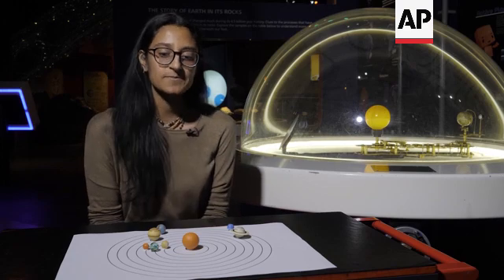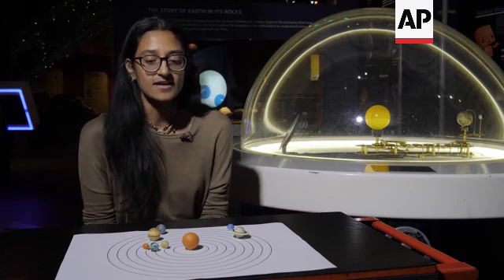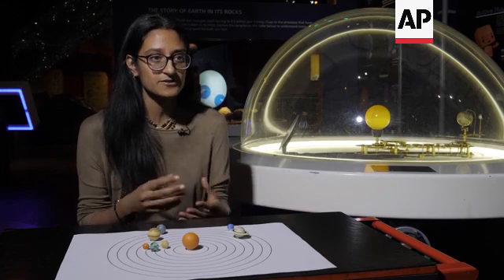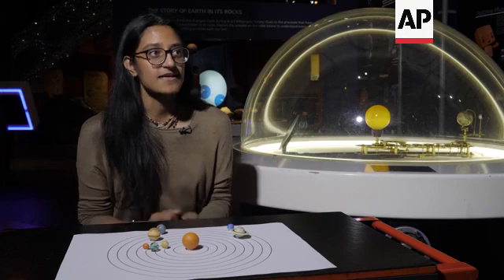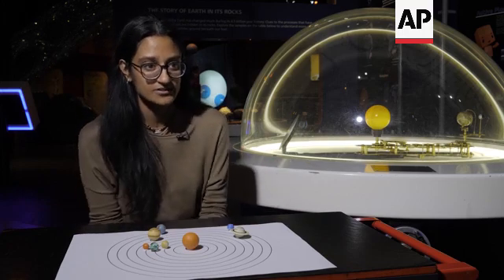A planetary parade is something people might often think of as planets lining up in the sky, or more so in space. When we see pictures from NASA or in textbooks, they're often drawn side by side. When we talk about a planetary parade as something you can see in the sky, it's that the planets appear in a roughly line-like position across the sky.